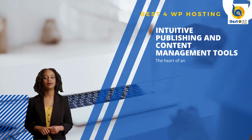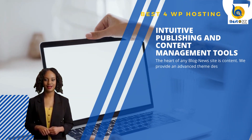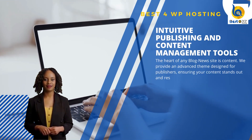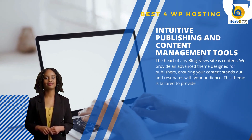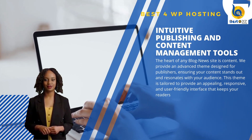The heart of any blog news site is content. We provide an advanced theme designed for publishers, ensuring your content stands out and resonates with your audience. This theme is tailored to provide an appealing, responsive, and user-friendly interface that keeps your readers engaged.